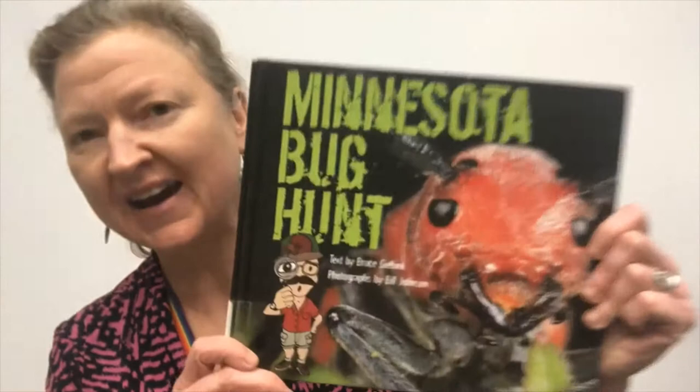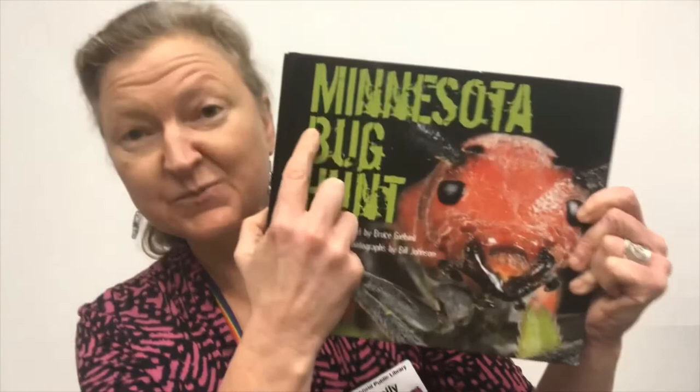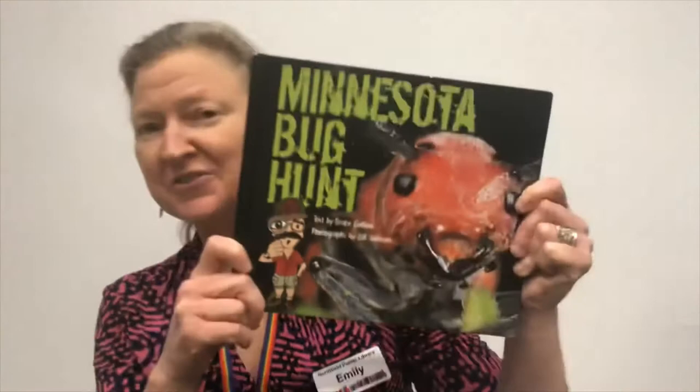Every week we like to share a tip about one of the five best things you can do to get ready to read, and today's tip is on reading. When you're reading with your kiddos, don't forget the non-fiction. Non-fiction exposes us to so many more vocabulary words than a picture book, and a picture book exposes us to so many more words than regular conversation. I was going to show you some cool bug facts from some non-fiction books you can check out from the library.